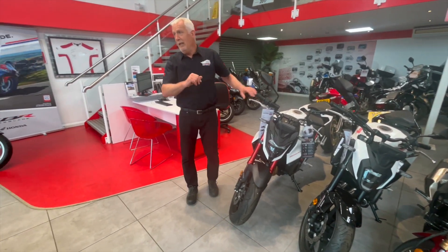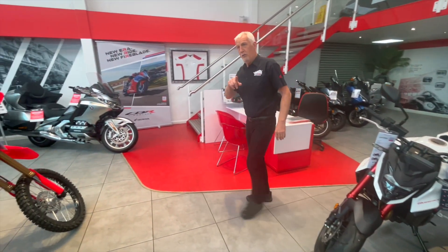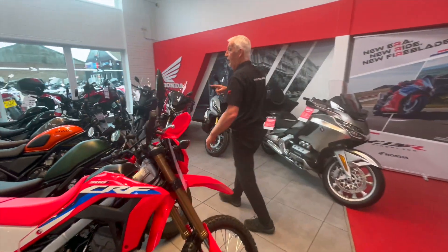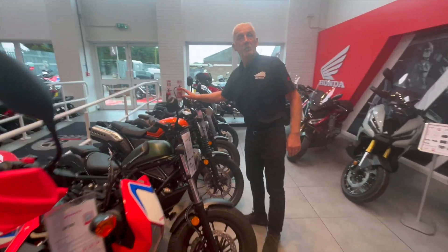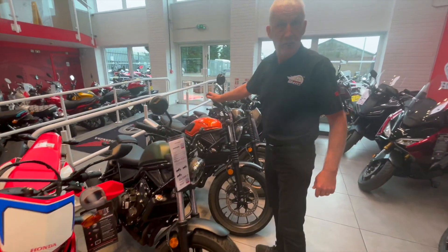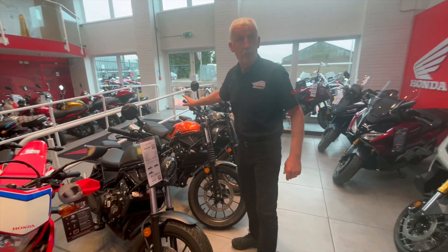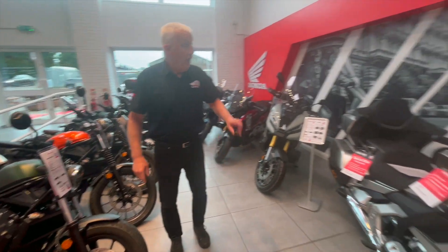Last but not least on the offers, just for this month ending July as I said, the CL500 has a £500 deposit contribution available from Honda. Again, all colors are in stock and available.